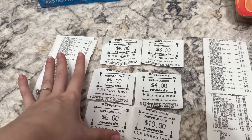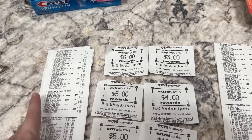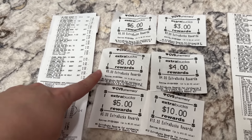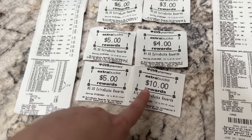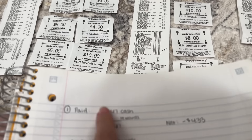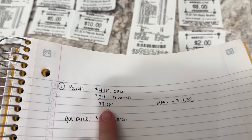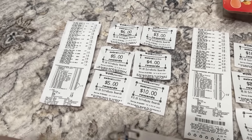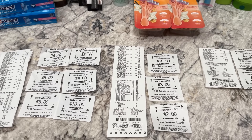These are the extra bucks I got back on this one — I use the digital version so I don't need the paper ones, but I'm cutting them to show you guys. We got back $6 for the Gillette shave gels, $5 for the Crest, $5 for the Revlon, $3 for the Garnier, $4 for the Skintimate, and $10 for the CoverGirl — a total of $33 back in extra bucks. So for this transaction: $4.67 cash out, $24 in rewards paid, total paid $28.67, got back $33 in rewards — making this transaction free and a $4.33 moneymaker.